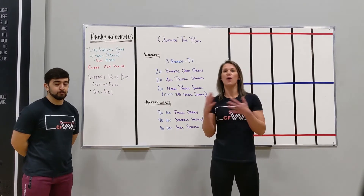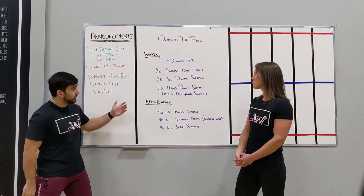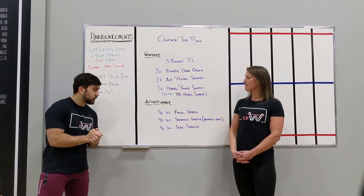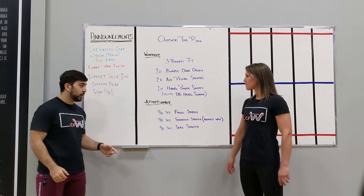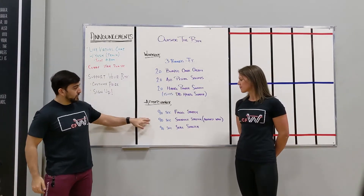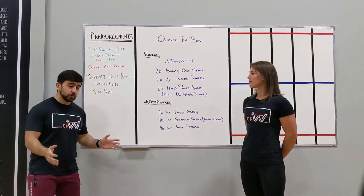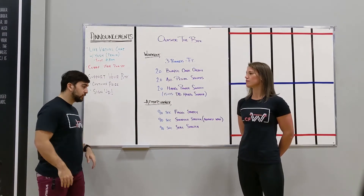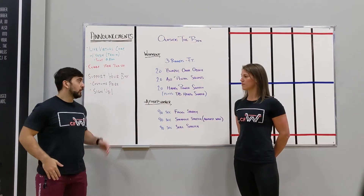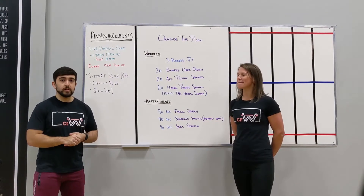Try to get done in that 12 to 15 minute mark for the workout. Elite would see about 4 minutes per round; some of us will be more in the 5-plus minute range. To end off the workout today, we're going into the afterburner. There are some stretches: 90 seconds of the frog stretch, stretching out the groin and the hips; 90 seconds of that straddle stretch against the wall; and finally we'll end with a seal stretch just to open up those hips. We'll see you in the warm-up next for the details.